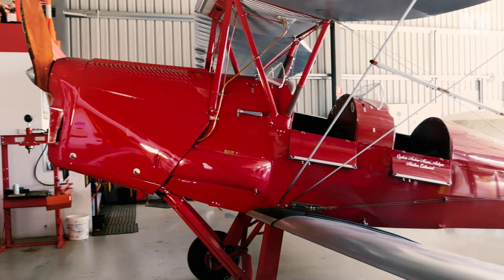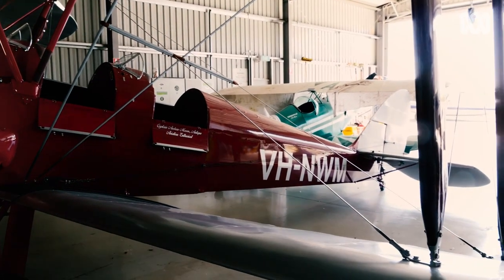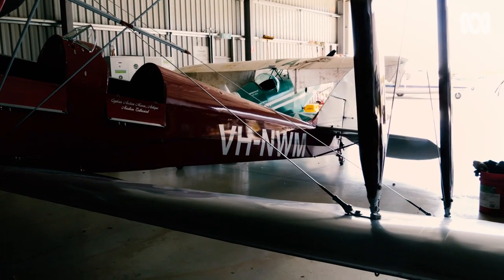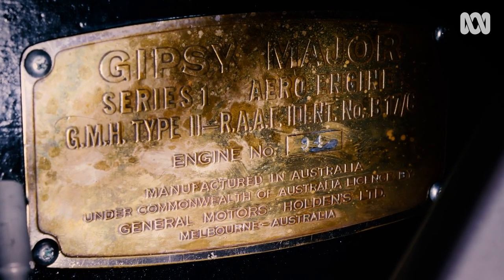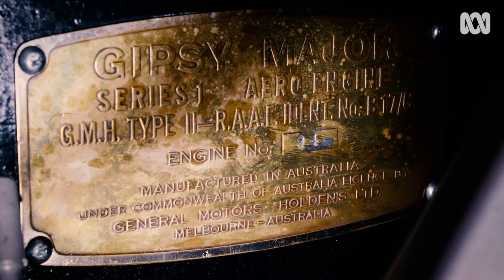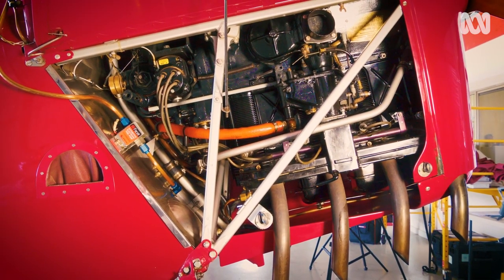This particular airplane was built in Australia under licence from de Havilland, so it was built in Melbourne. Interestingly, the engine itself was built by General Motors Holden and was built in '42. The first Holden motorcar wasn't built until 1948, so Holden was very active in production before the first motorcars were put into place.